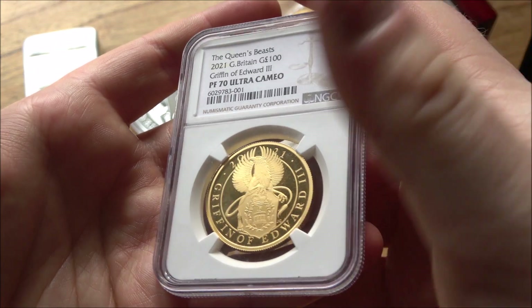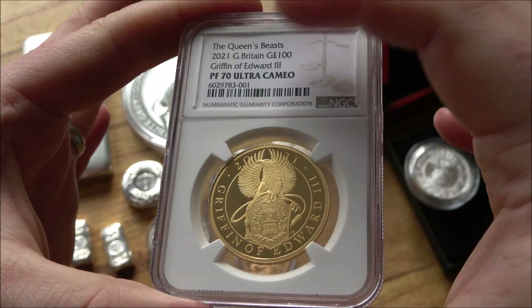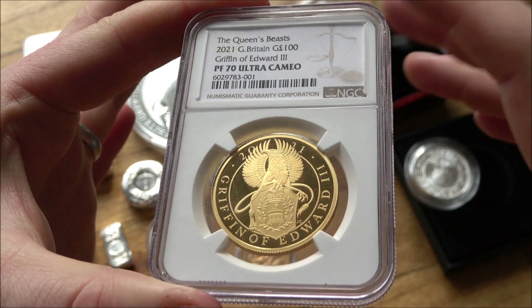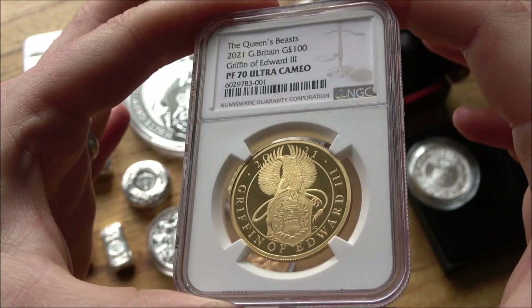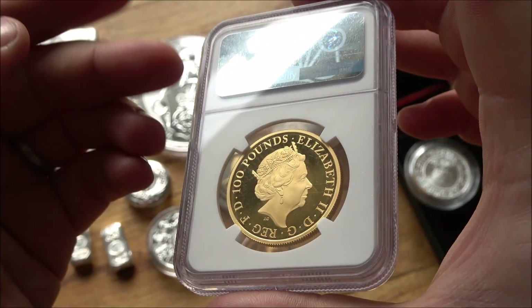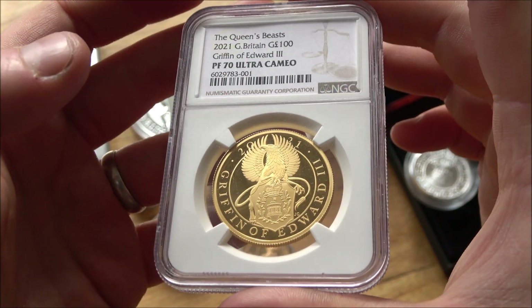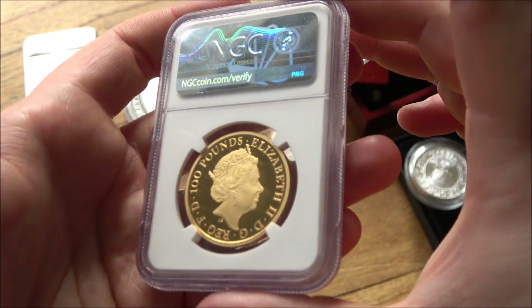Graded coins is another option — I've got one slabbed coin here. You can look to buy coins in perfect condition. We'll do a whole video on graded coins at some point. Graded coins in a perfect 70 or MS70 are very desirable in the right circles. But again, it's about finding the market and finding the right buyer at the other end.